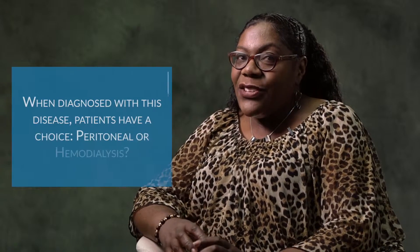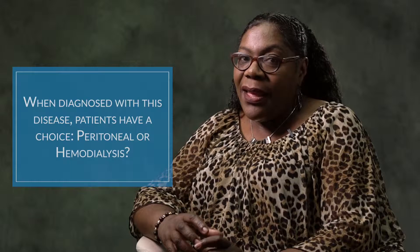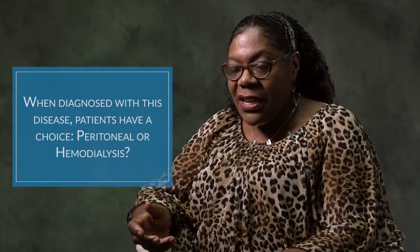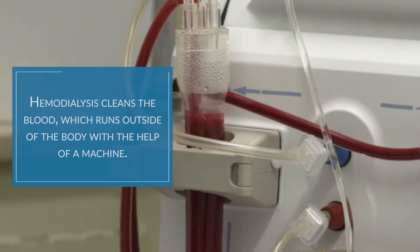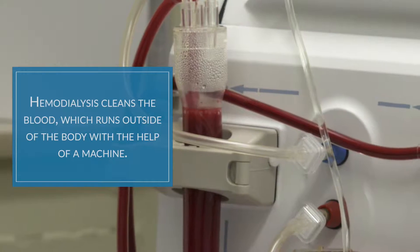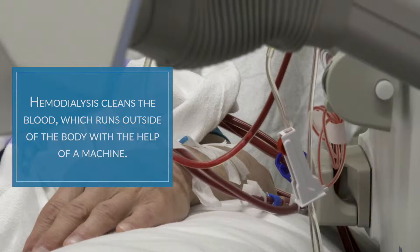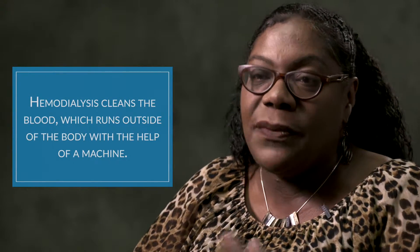By the time they get to end-stage renal disease, they have to make a decision: is it going to be peritoneal dialysis or is it going to be hemodialysis? Hemodialysis is blood cleaning, but in this process the blood is actually directly accessed and it's outside the body running through tubing — that's what makes it different from PD.